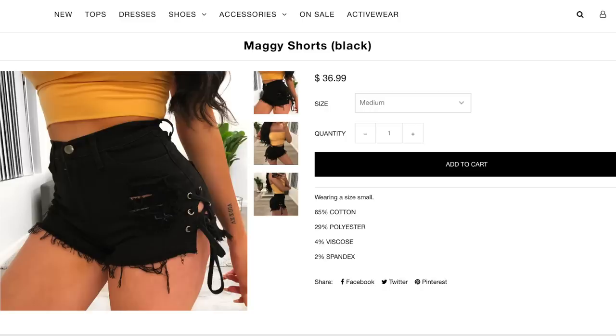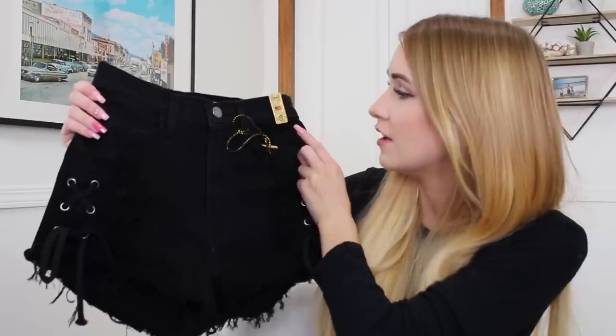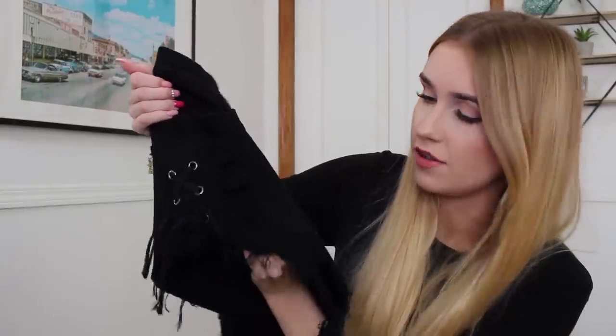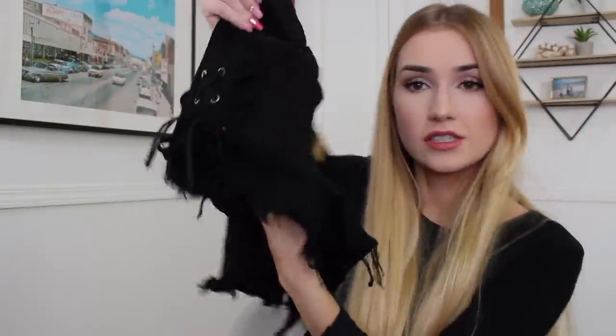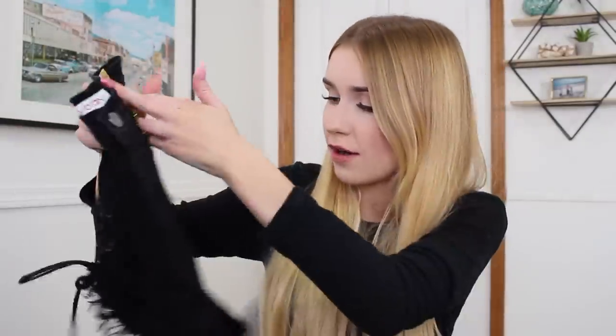I think I'm set for Hawaii after this! I actually didn't think I got this many bottoms. Next I have a pair of shorts — these looked really good on Laura so I had to snatch them up. They're black high-waisted shorts, got them in a small, with stitching on the side, a few holes, and really distressed at the bottom, which I really like. I actually have no black shorts like this.